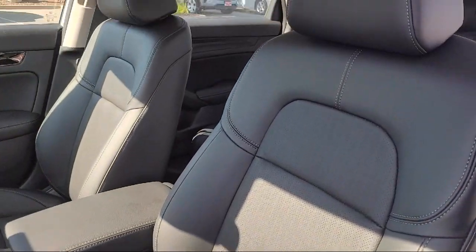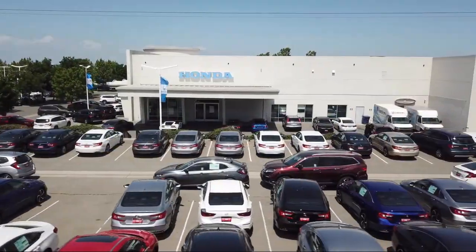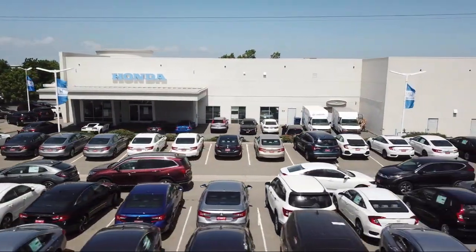So come see us today. Winter Honda is located at 3850 Century Court in Pittsburgh, California. And remember, Winter has what you want.